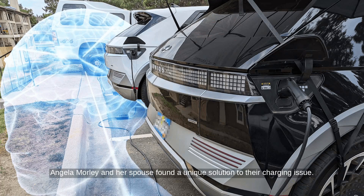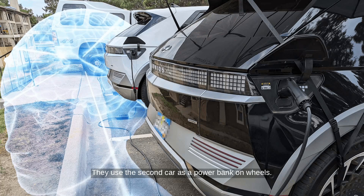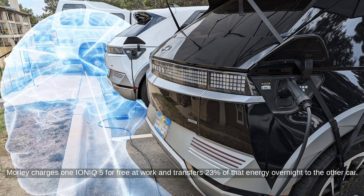Per Inside EVs, Angela Morley and her spouse found a unique solution to their charging issue. Living in an apartment without charging infrastructure, they bought a second Hyundai Ioniq 5. They used the second car as a power bank on wheels. Morley charges one Ioniq 5 for free at work and transfers 23% of that energy overnight to the other car.